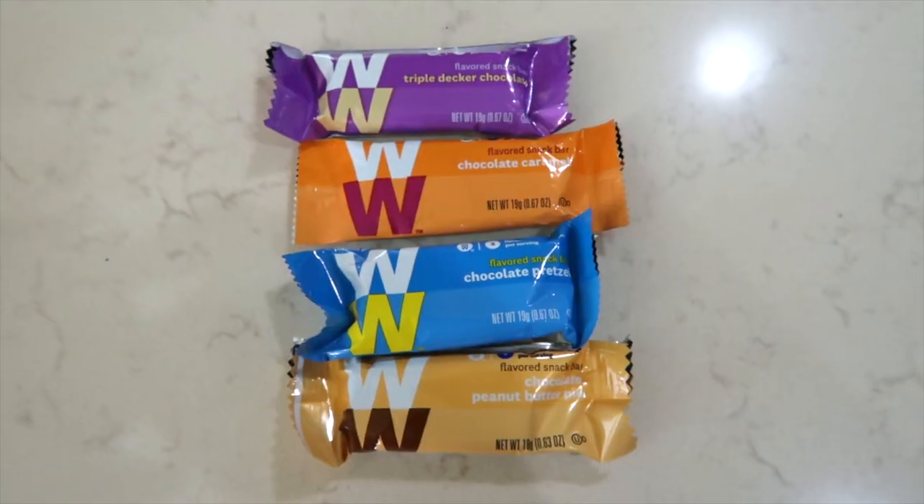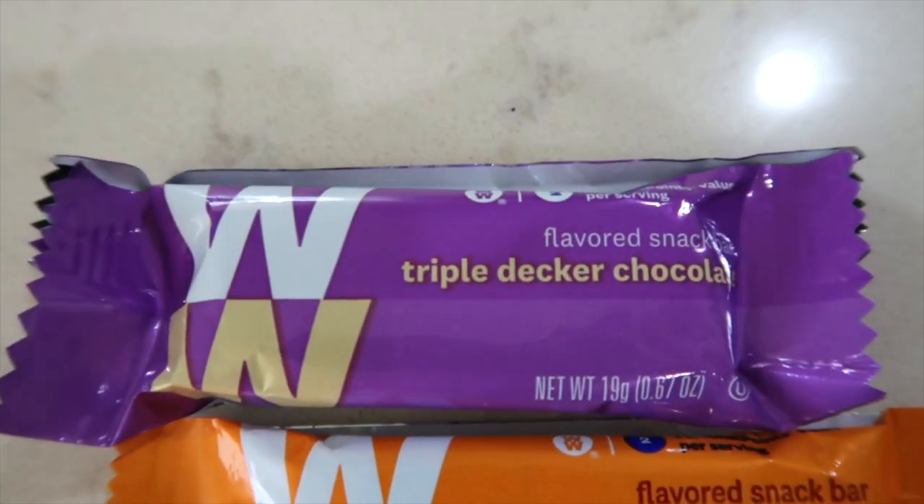Another candy bar style treat for me is the Weight Watchers Bars — only two points apiece. I always keep these on hand. This one is the chocolate peanut butter. If you're craving a Reese's, they're not like a Reese's, but they do help with that peanut butter and chocolate craving. Two points — can't beat it. The chocolate caramel is really good and chewy, and helps with that caramel chocolatey craving. The chocolate pretzel reminds me of the Take 5 candy bar because you have pretzel pieces throughout. These are really good — all of them. Two points.